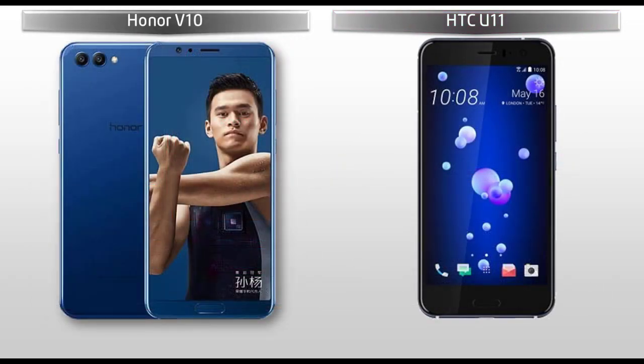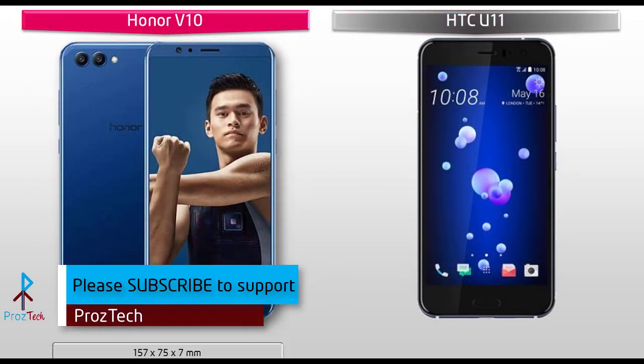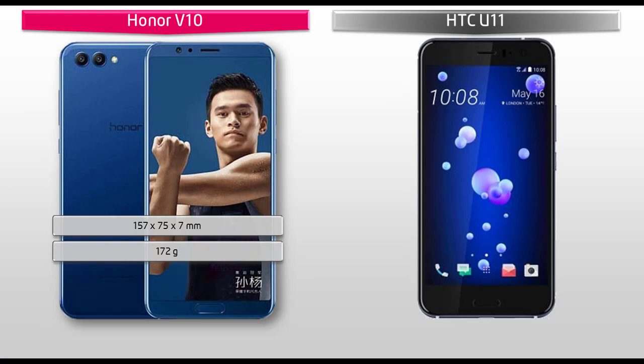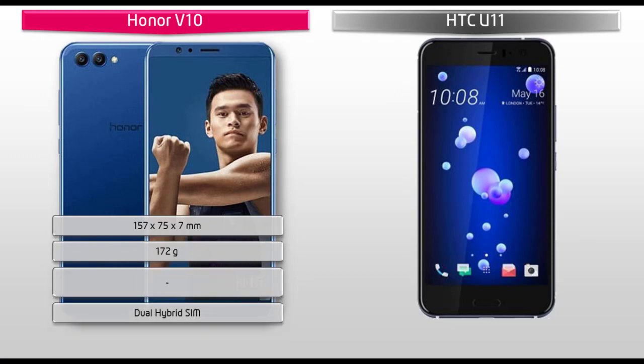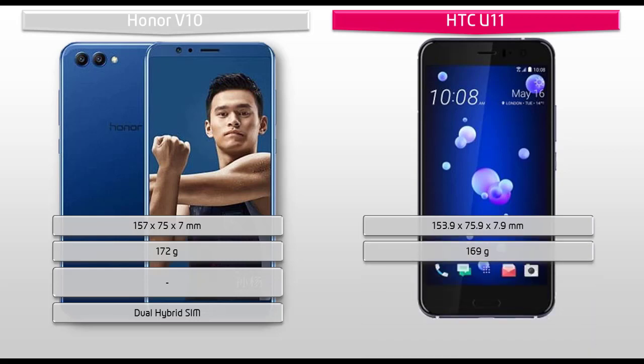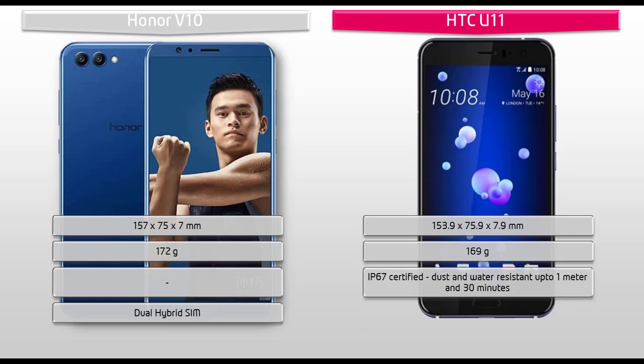If we talk about the dimensions of the Honor V10, then it is 157 x 75 x 7 mm in thickness and weighs 172 grams, with dual hybrid SIM support. Whereas the dimensions of the HTC U11 are 153.9 x 75.9 x 7.9 mm in thickness, weighing 169 grams, with dual nano SIM standby support.